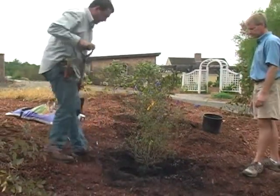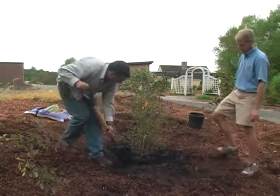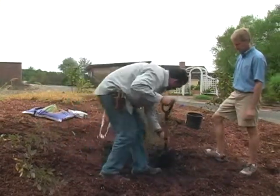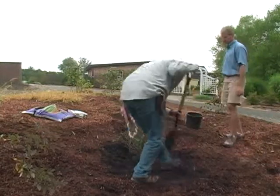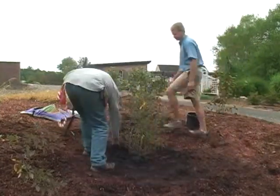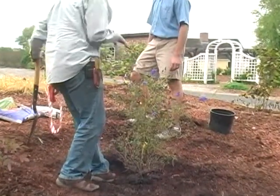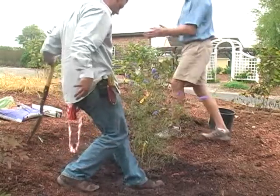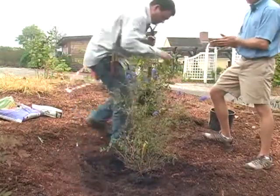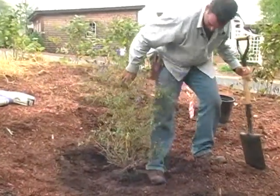Now we can go ahead and start backfilling. We've loosened up the roots. Backfill about halfway and then tamp it slightly. Don't compact it too much because the roots do need room to spread — just lightly tamp around the plant. Water is pretty important here, so let's get the hose ready.